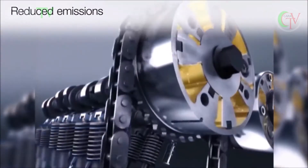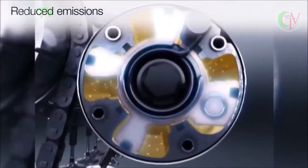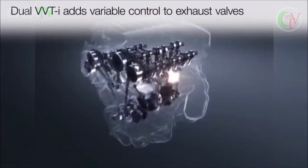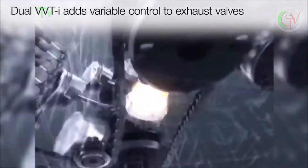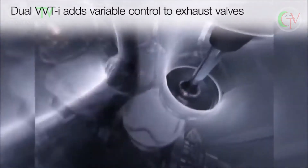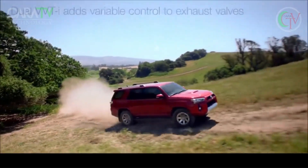That additional level of control promotes more complete combustion of the air-fuel mixture, which reduces the emission of air pollutants. Dual VVTi adds the same type of variable valve timing control to the engine's exhaust valves, further enhancing both performance and fuel economy, and reducing exhaust emissions.